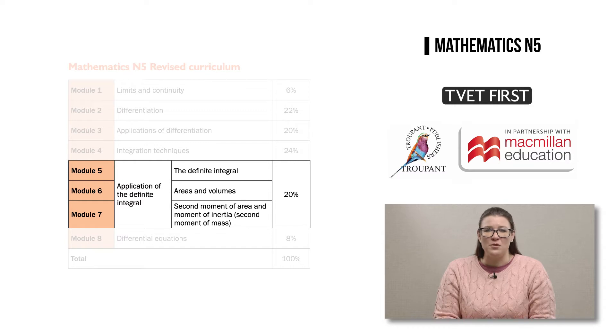The content of the module on application of the definite integral has been divided up into three separate modules: module 5, which covers the definite integral; module 6, which covers areas and volumes; and module 7, which covers second moment of area and moment of inertia, also known as second moment of mass.